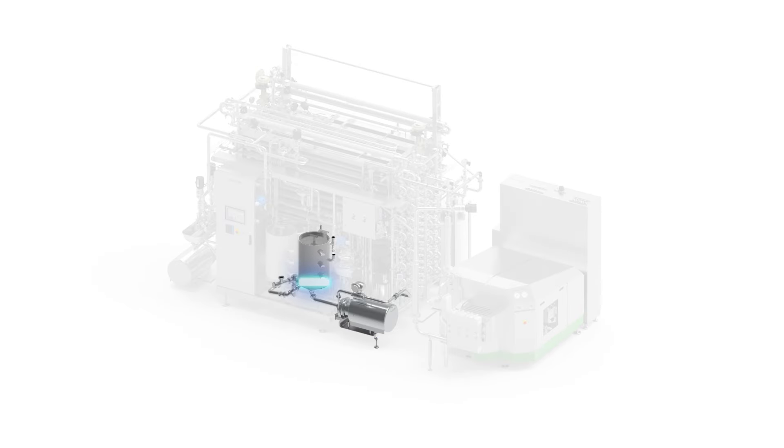Product enters the balance tank. The balance tank ensures the constant flow of the product to the processing unit's tubular heat exchangers.